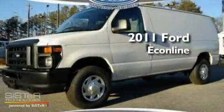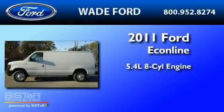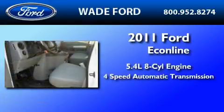This is a brand-new 2011 Ford Econoline. It has a 5.4-liter 8-cylinder engine and a 4-speed automatic transmission.